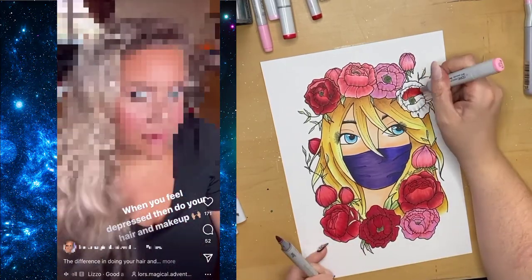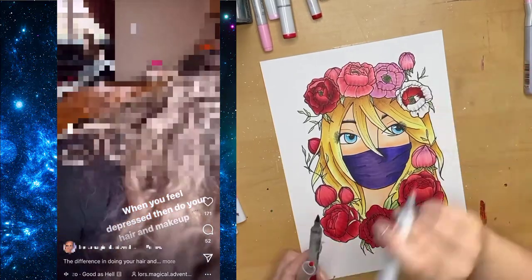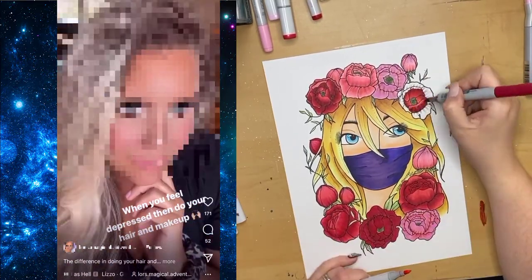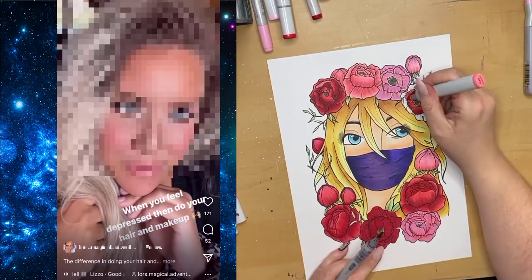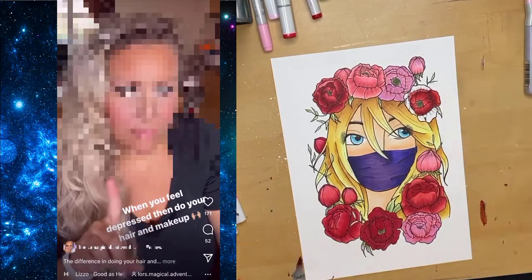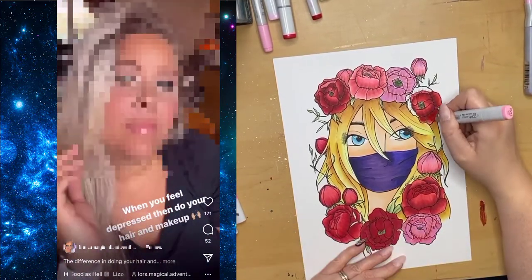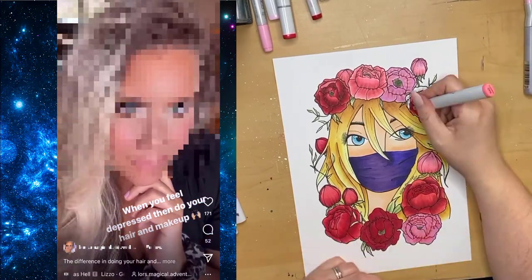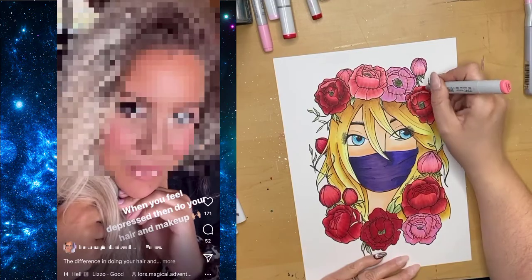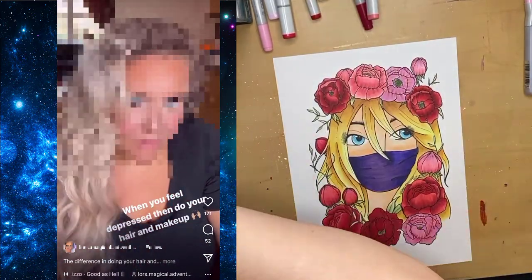When you feel depressed, doing your hair and makeup can help you feel better — but you wouldn't expect that to be a Color Street reel. Other than briefly showing her nails with a basic nail strip at the end, it's more of a lifestyle post. Nothing wrong with doing your hair and makeup to feel better; I just personally would have expected it to be a reel for Monet, Unique, Avon, or Mary Kay — not Color Street.